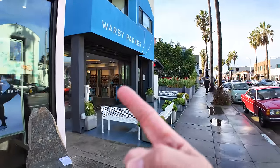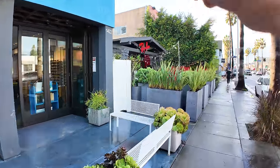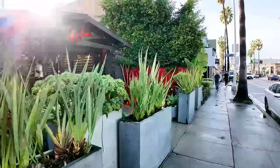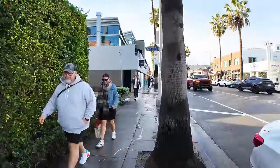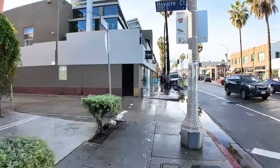Warby Parker — another sunglass shop. Right next to Warby Parker, another sunglass shop: Ray-Ban has their outpost right here. Don't worry, those aren't all the sunglass shops — there's even more. They all seem to be on this side of the street for some reason, but there are plenty of sunglasses.